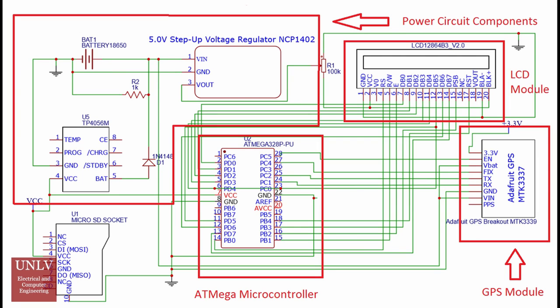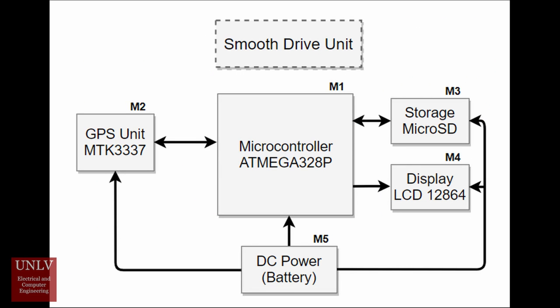The entire system was implemented on a custom-made PCB. The ATmega328p microcontroller was used in conjunction with a custom-made circuit for powering the microcontroller and communicating with the peripheral components. The GPS device and LCD screen were purchased separately and are inserted into the custom-made PCB.